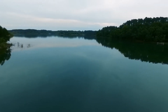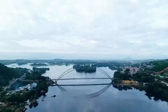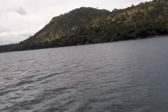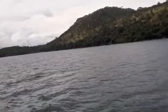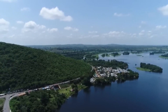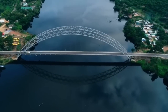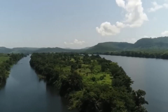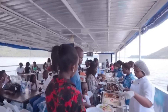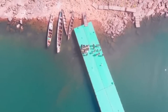Lake Volta is a vast and mesmerizing water body that captures the essence of Ghana's natural beauty. Join us on a journey to explore the wonders of this majestic lake and discover the adventures that await along its shores. Cast your line and try your hand at fishing in one of Africa's premier angling destinations — Lake Volta is home to a diverse array of fish species including tilapia, catfish, and Nile perch, offering anglers of all skill levels the chance to reel in the catch of a lifetime.